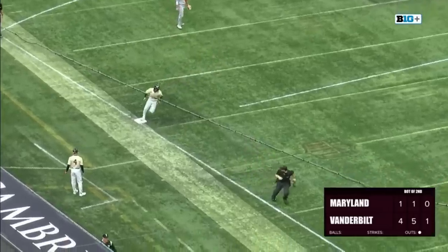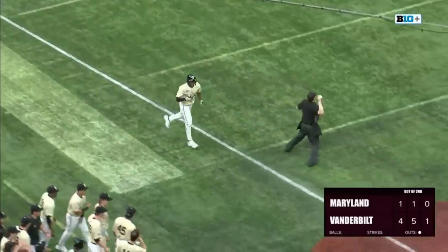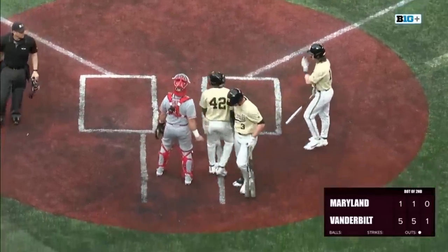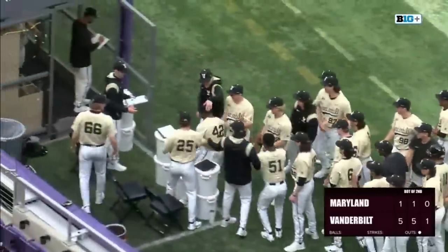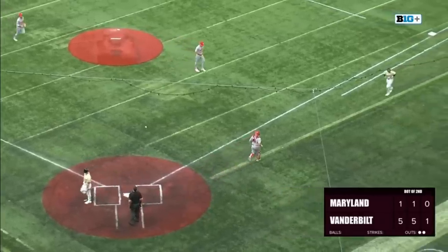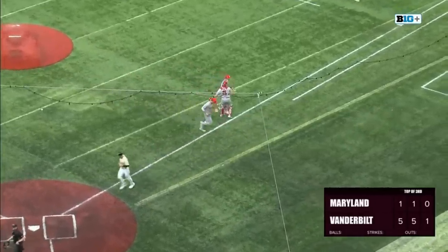And this has just been a completely one-sided game so far. Vanderbilt, who right now are in a very competitive SEC East with South Carolina, Florida, and Tennessee — all having nine wins — are looking like they're finding their rhythms on both sides of the ball. R.J. Schreck goes down on strikes, and Nick Dean records the final out in the bottom of the second.